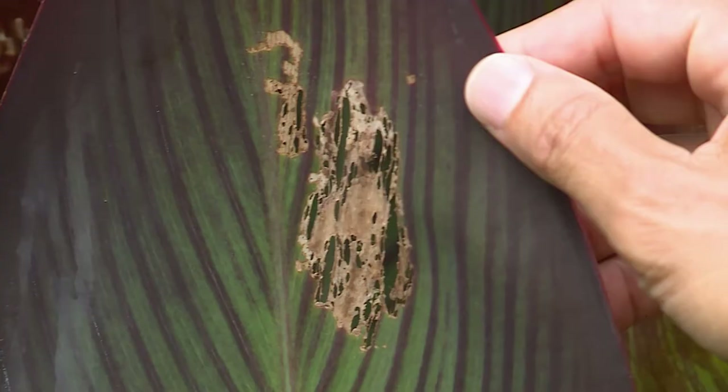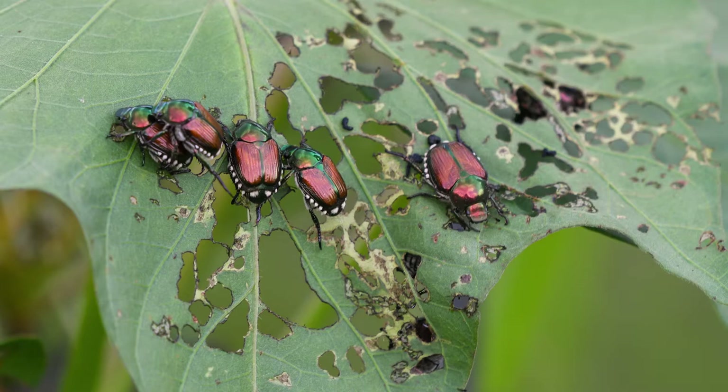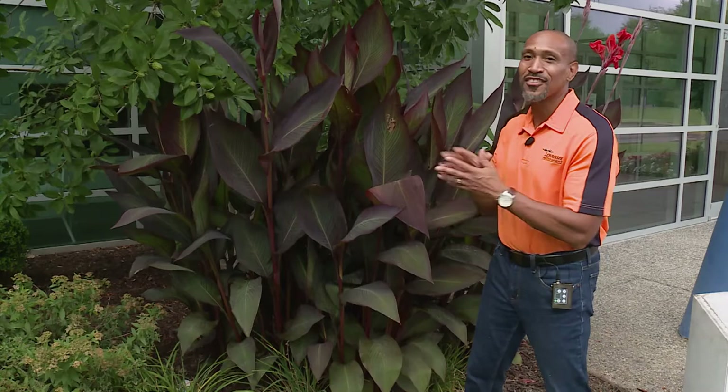Japanese beetles are here, and here's their damage. As you can see, they pretty much chewed this canna leaf. They attack over 300 species of plants and have chewing mouth parts — they're big eaters. To control Japanese beetles, you could get a bucket of warm soapy water and knock them in, or use horticultural oil or neem oil. There are other products like bifenthrin, but those are heavy pesticides. To protect pollinators, I'd use the oils or warm soapy water.